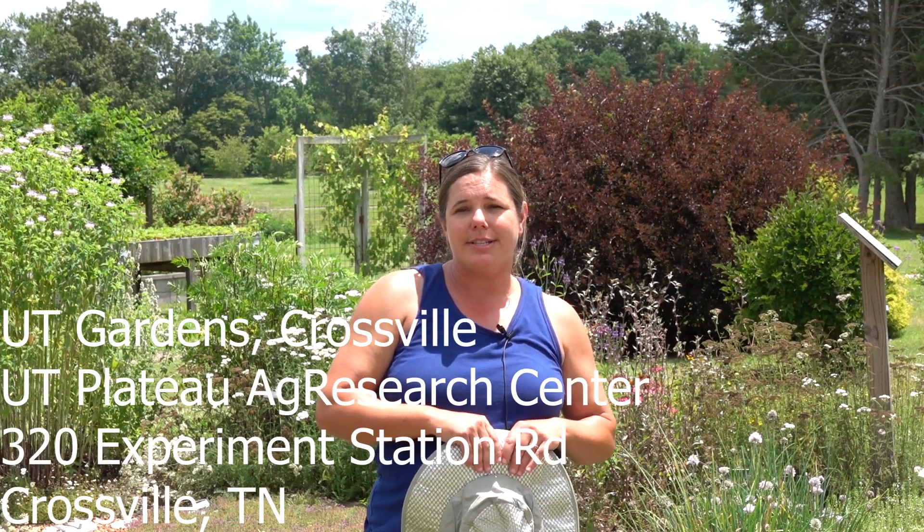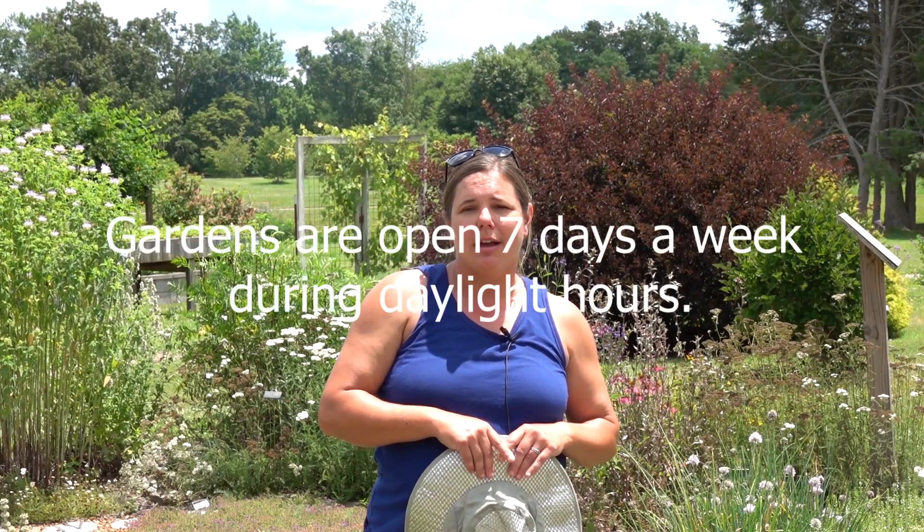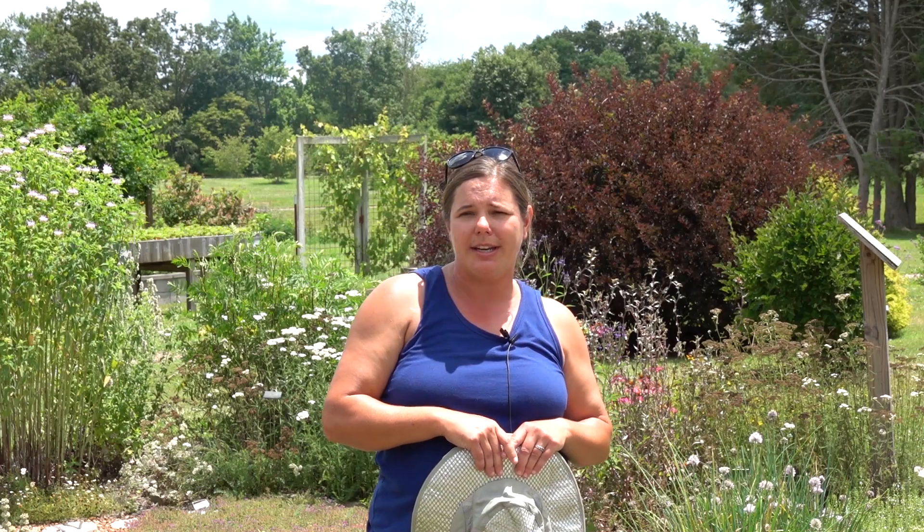Be sure to look next week for another area we will feature in the garden. We are open seven days a week during daylight hours, so I invite you to come for a visit. There's also a golf cart available Monday through Friday — if you come between nine and four, I would be happy to grab that for you as well. Have a wonderful day.